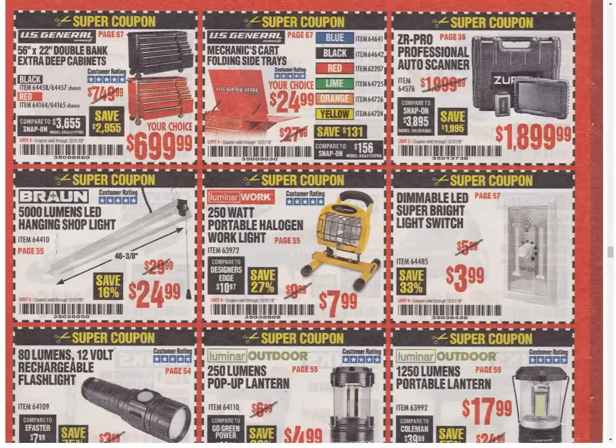The ZR Pro auto scanner — it's the only coupon available. The Braun Hanging Shop Light is the only coupon — the last coupon was $19.99. I don't think this is a good deal at all; if you search around on Amazon or other stores you can find prices at this price or better. Speaking of things I wouldn't get — a halogen work light. Hell no. I will never use another halogen light for as long as I live. I will take the LED thank you. I don't care if you give it away, I don't care if you paid me $7.99 to take it. I don't want it. Trash.